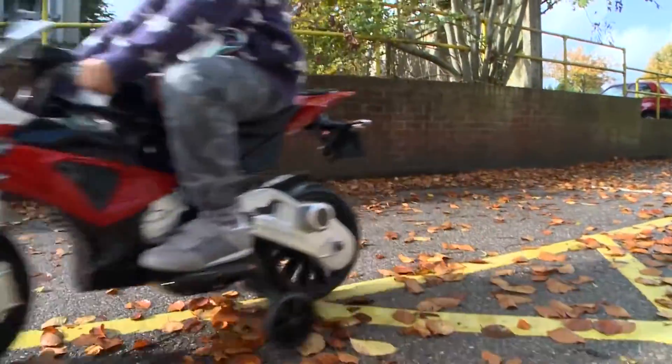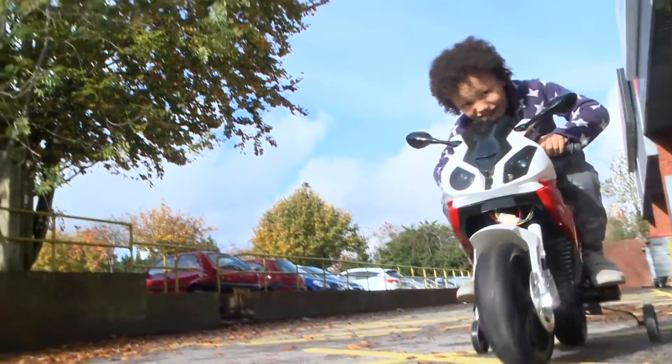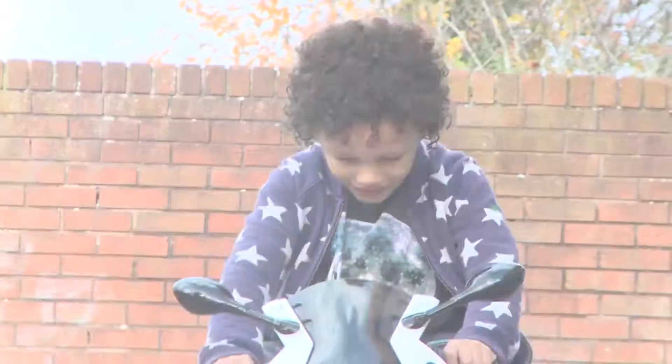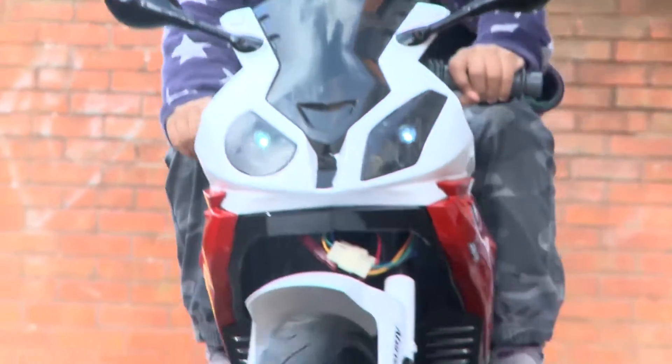This fully licensed BMW S1000RR motorbike is the safe, comfortable and thrilling way for children to get on two wheels and zip along at up to 3.2 miles per hour.